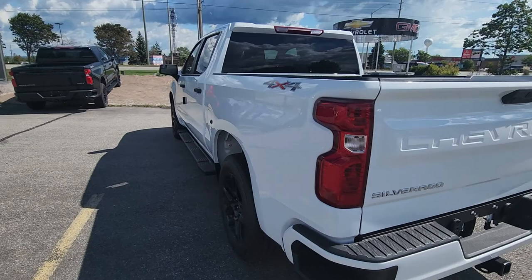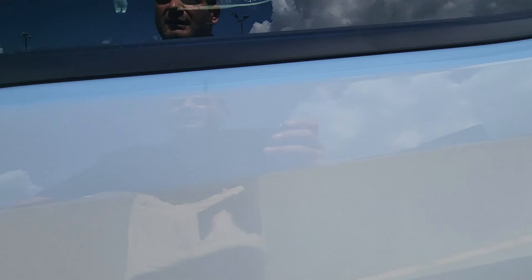It also has a full trailer package. What's really important — it does have a locking differential in the rear end. And it has that 2.7 liter turbo, which is amazing on fuel.